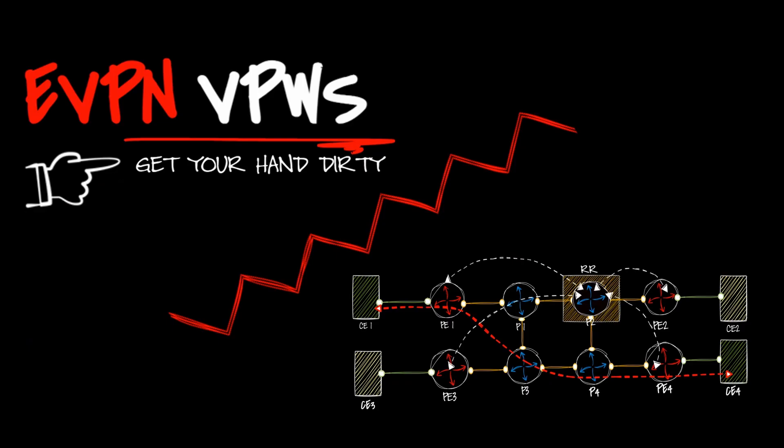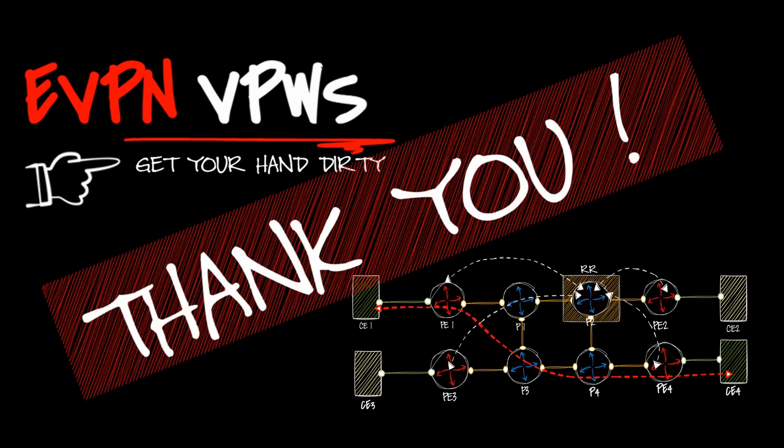In our next video, we'll discuss how to implement eVPN VPWS on a Cisco IOS XR router and examine the control plane behavior, data plane behavior, and which routes are required. Thank you for watching this video.